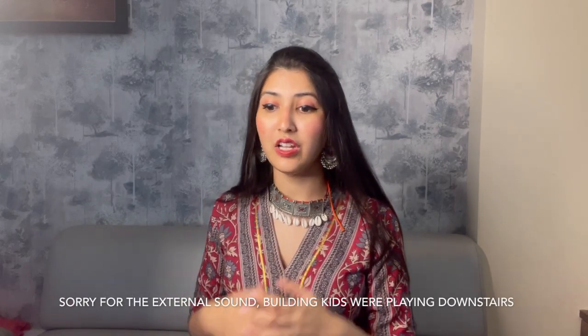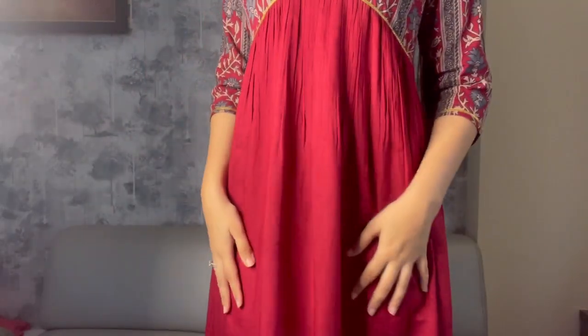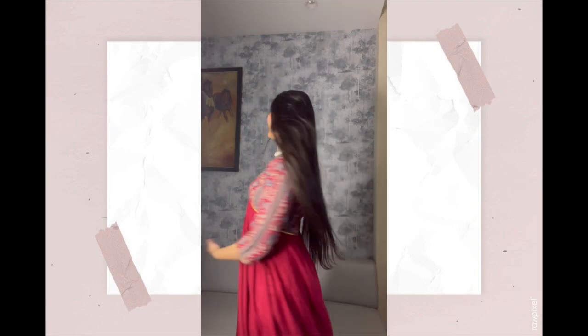Last but definitely not the least — this is by the brand Rust Avenue. It's a 'Women's Maroon and Gray Printed A-Line Dress.' I'm in size small. The MRP is 3099 rupees and on discount I got this for 1400 rupees. It is a little sheer, which is a slight issue, but you can wear anything inside and then you're good to go. Here I am in my last and final outfit — I've paired it with earrings and a choker which complemented the whole outfit very well.